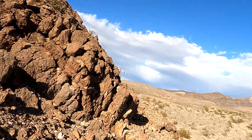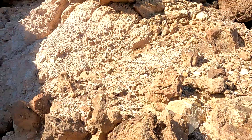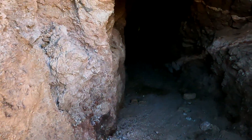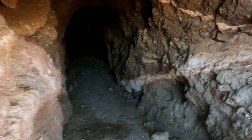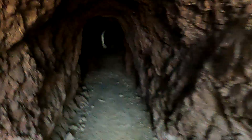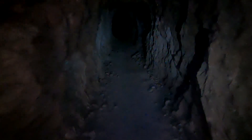Windy Bill here, getting ready to go in another mine in this area. Beautiful area today, beautiful day. Whitney's already inside. It's kind of rocky. Very stagnant air — yeah, it's very hot in here.